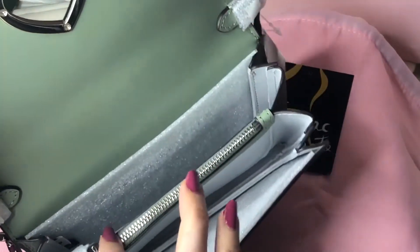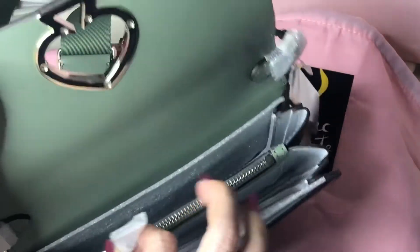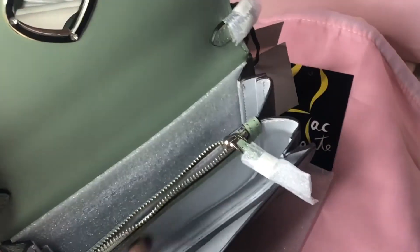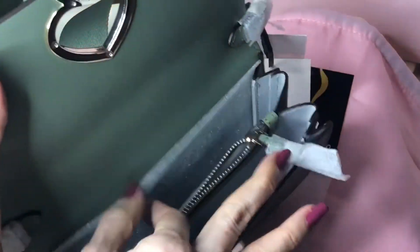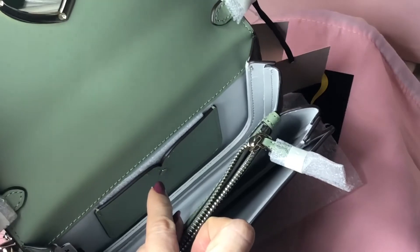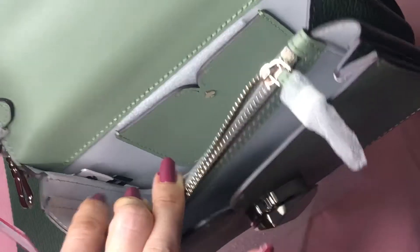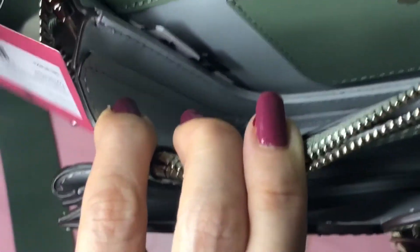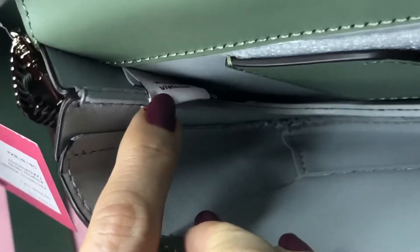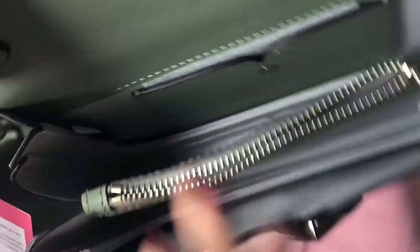On the inside there are two compartments divided by a zip pocket, and everything is leather — the divider is leather too. There's also a small slip-on pocket for a card. It's made in Vietnam, and there's a serial number inside along with another paper tag.